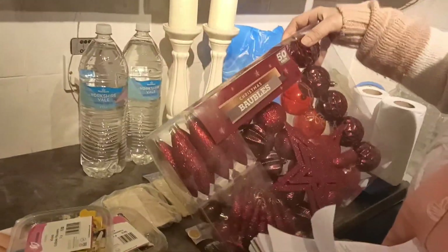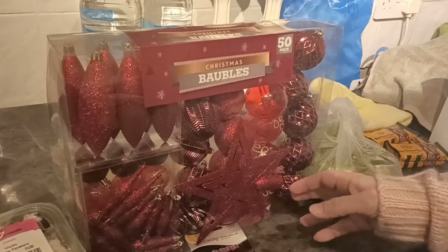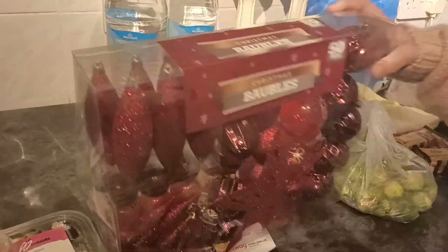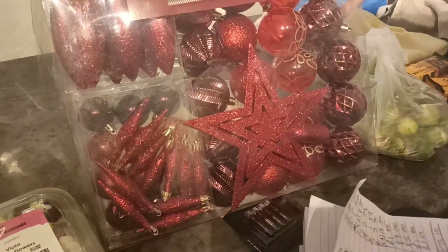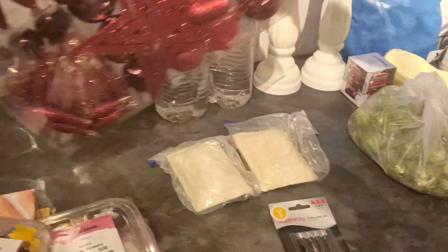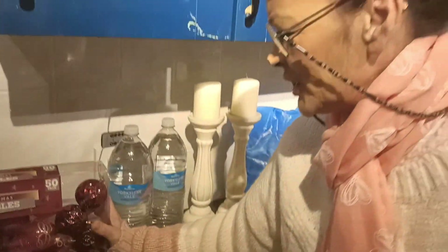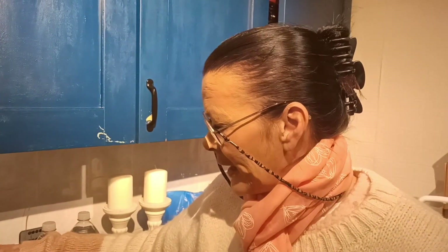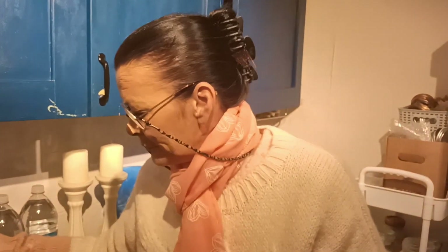I saw this and thought it was quite nice. We have a lot of decorations and quite a few got broken last year when the Christmas tree kept falling over. This pack cost me two pounds fifty and there are fifty pieces in it altogether — a nice star and all different shapes, sizes and shades of red. When I looked online, that box is available in Poundland for five pounds, so I got it for half price. Another saving of two pounds — and nothing ever costs a pound in Poundland!